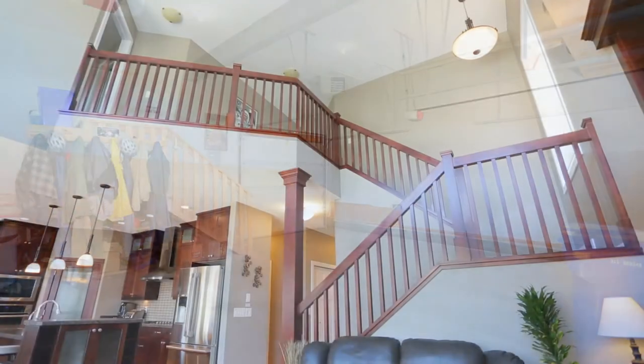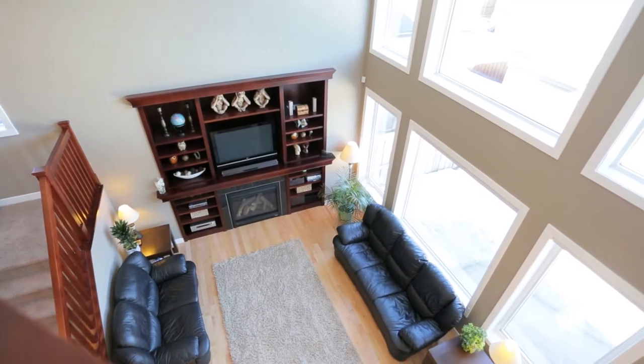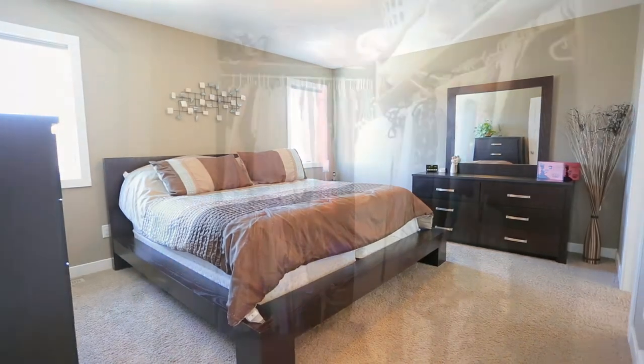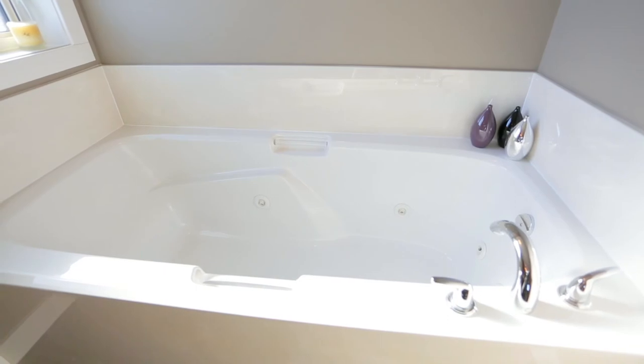As you make your way to the second floor, you have a great view of the living room and the large windows from the staircase. There are four bedrooms, including the large master suite which features a walk-in closet and an ensuite with a jet tub and his and hers sinks.